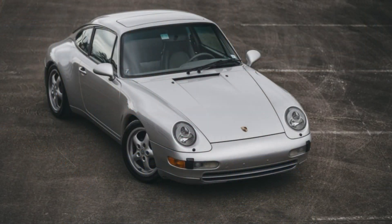A silver 1997 911 coupe with 68,000 miles sold for $82,000. There were some squirrelly mileage entries and its background seems a little bit iffy, but this seems like a fair price on the edge of being a bargain.